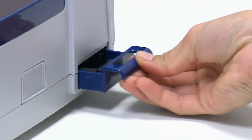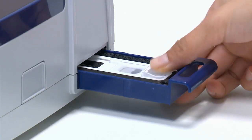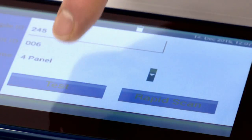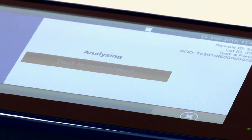Intelligent Fingerprinting has used this knowledge to develop the world's first fingerprint-based portable drug testing system. From the simple touch of a fingertip, it tests for multiple drugs simultaneously and gives the results in minutes.